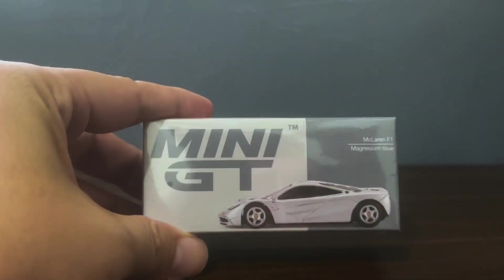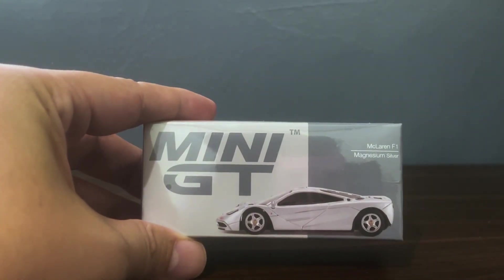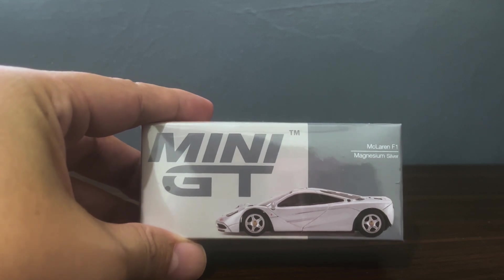Hello, diecast fans, and welcome to another brand new episode of Jim's Magnificent Miniature Motor Cars. And for this episode's unboxing, I'm going to treat you to this McLaren F1 by Mini GT.